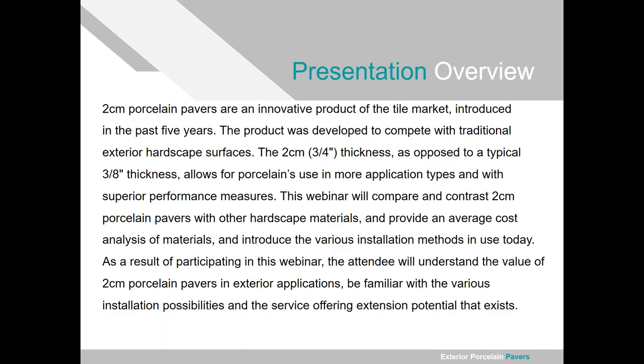Quick presentation overview: this is basically an overview of hardscaping and decorative outdoor paving as it pertains to 2cm porcelain tile — not a lot of technical information, but we're going to talk about the market in general. By the end, everyone should be able to understand the value of 2cm porcelain pavers for outdoor use, be familiar with different installation techniques used in the hardscaping world, and understand the service offering extension potential that exists — an opportunity for those working indoors to expand into outdoor spaces.